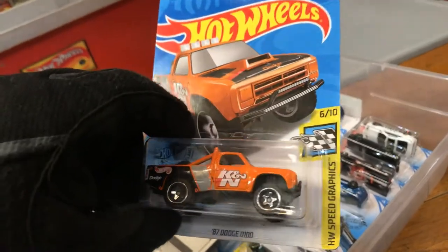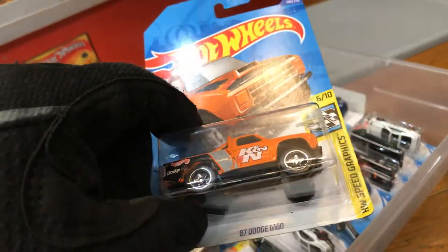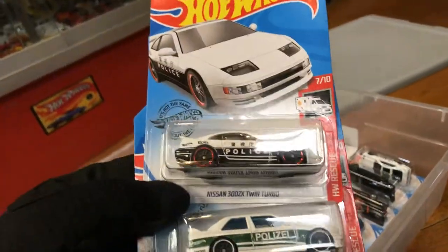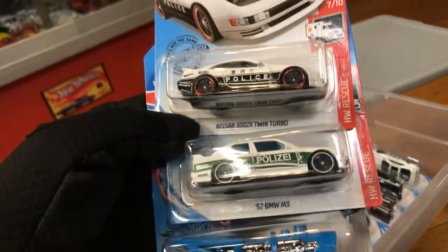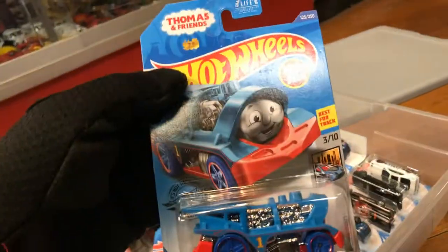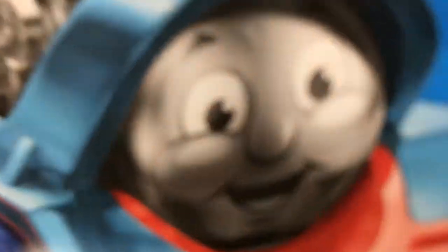K&N '87 Dodge — is it a D100? What else is in here? Oh — Nissan 300ZX Twin Turbo, '92 BMW M3, Locomotor. Locomotoring time — it's a train. I see you, I see you. Wow.